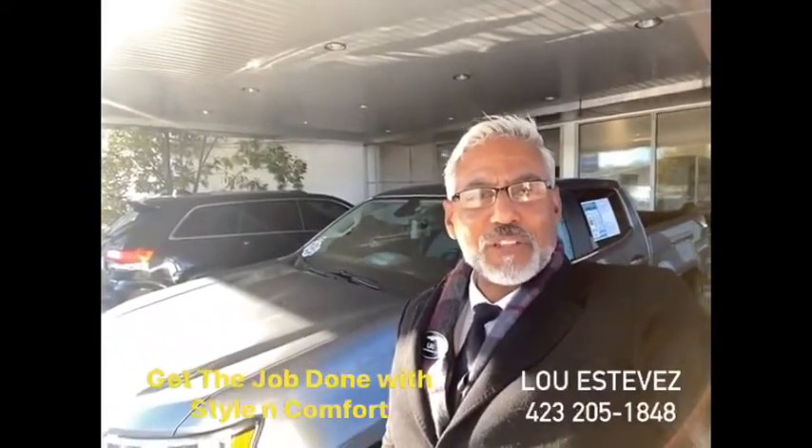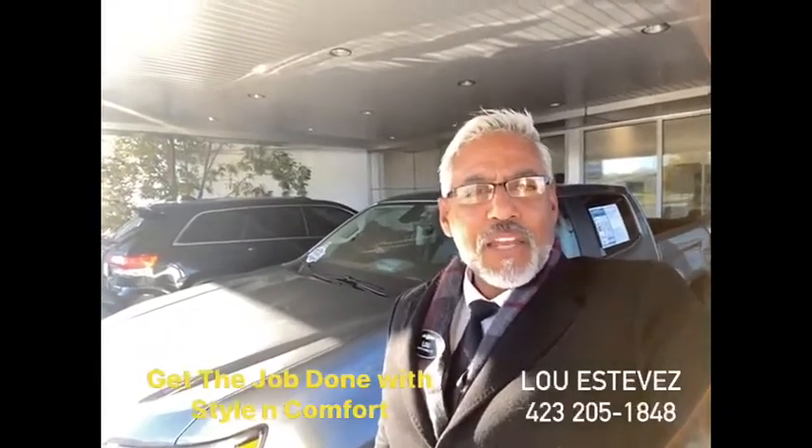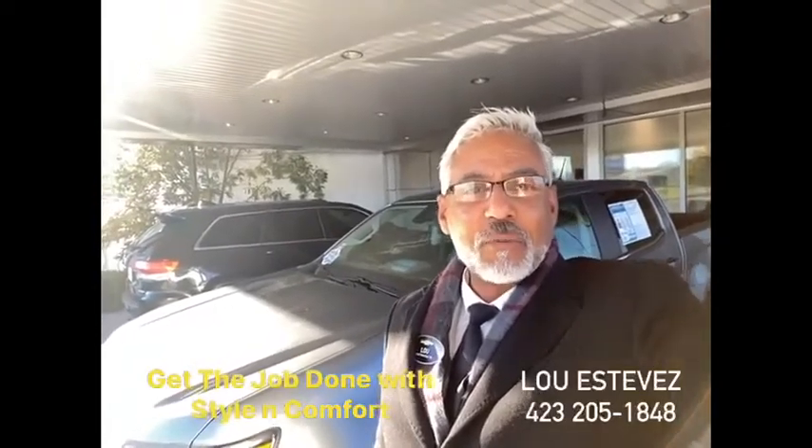Today's episode of Blues Press Trades features a 2018 Chevy Colorado work truck. The best deals of the year are here, so I need you to come check this one out. Let's take these two minutes and find out why.